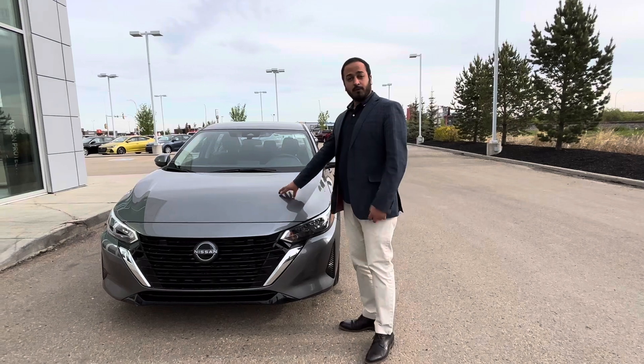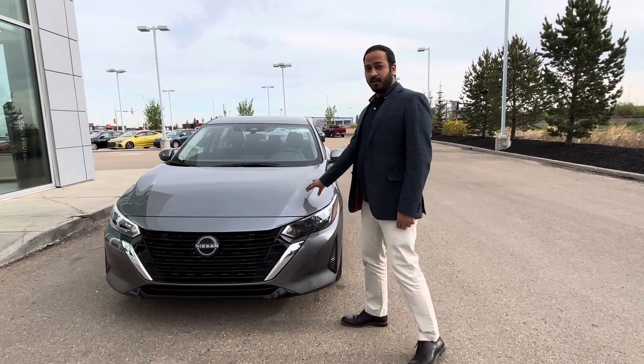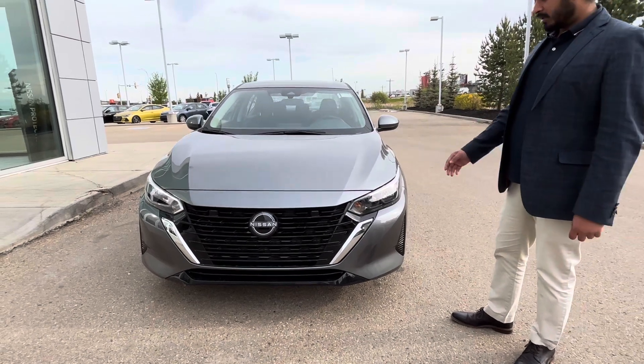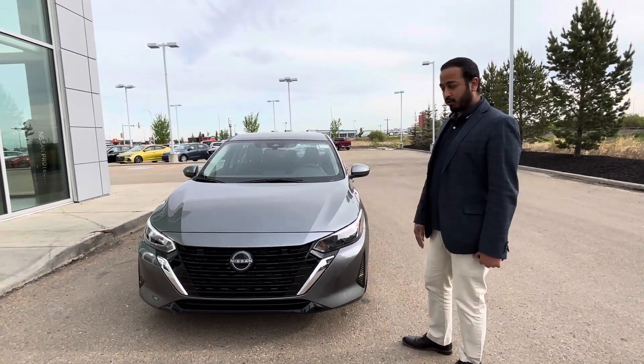I also wanted to show you this beautiful 2024 Nissan Sentra S. Beautiful, beautiful vehicle. It is a new redesign, so it has a few modifications that only the 2024 has.